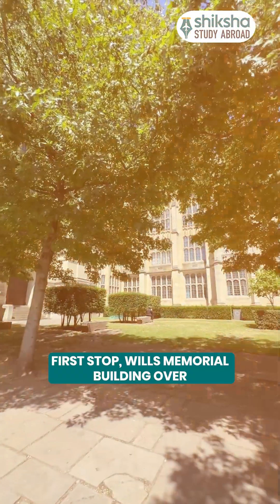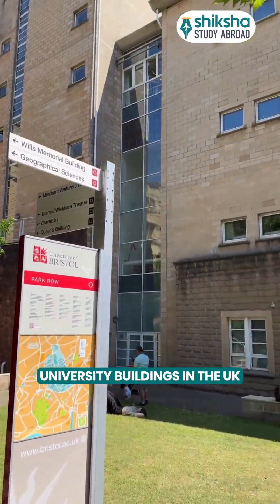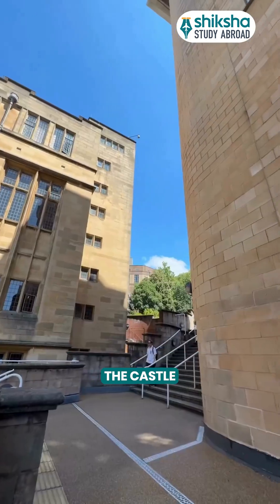First stop, Wills Memorial Building — over 100 years old and one of the most iconic university buildings in the UK. Yes, you can have lectures literally in the castle.